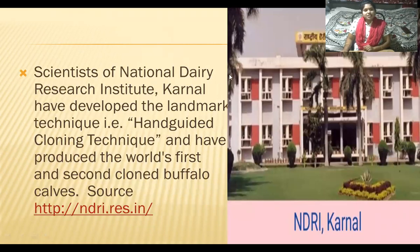Scientists at the National Dairy Research Institute, Karnal, have developed a landmark technique called the hand-guided cloning technique and have produced the world's first and second cloned buffalo calves. Both were produced at the National Dairy Research Institute, Karnal. This is the entrance of the NDRI.